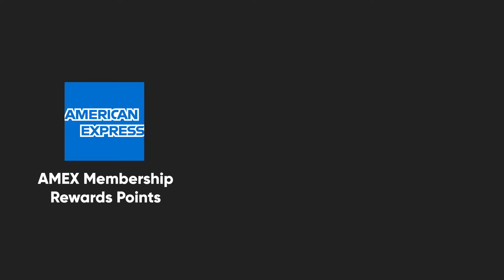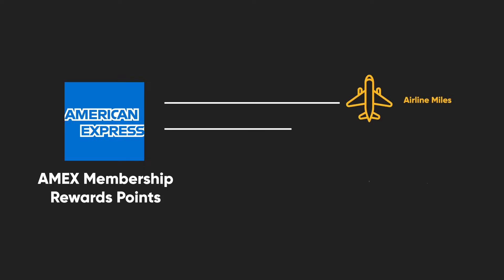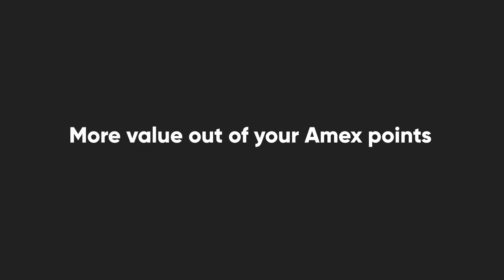This video is a quick tutorial on how you can transfer American Express membership reward points to its transfer partners. This essentially means converting your American Express membership reward points over to airline miles or hotel programs. By transferring points to transfer partners, you can potentially get more value out of your American Express membership reward points.